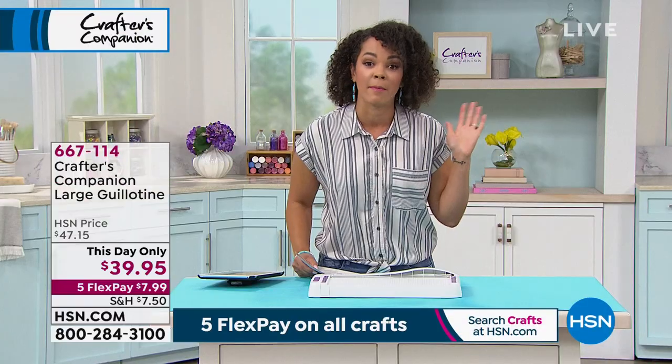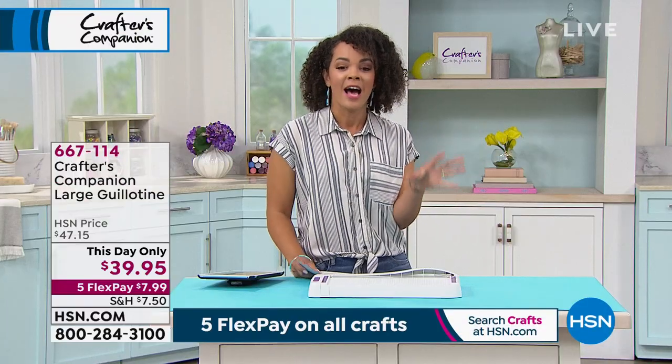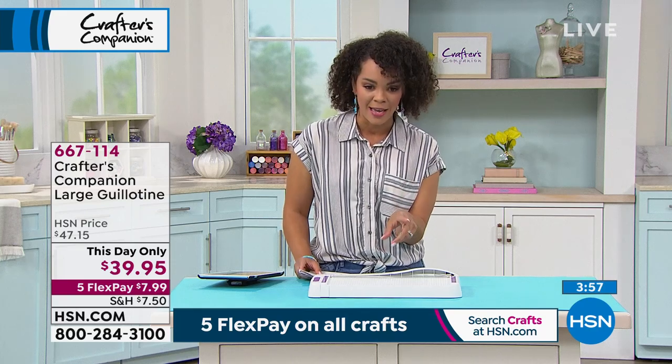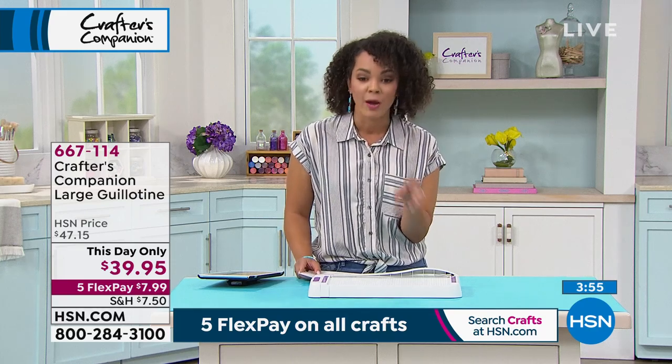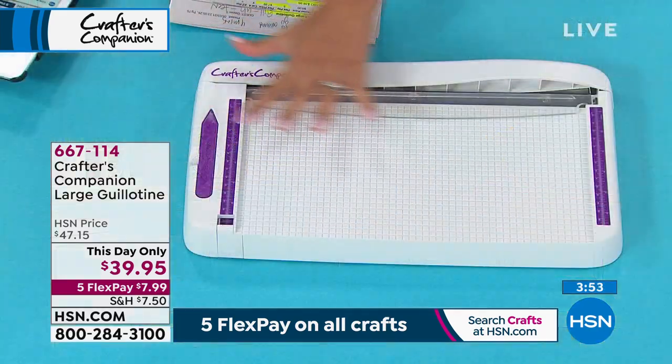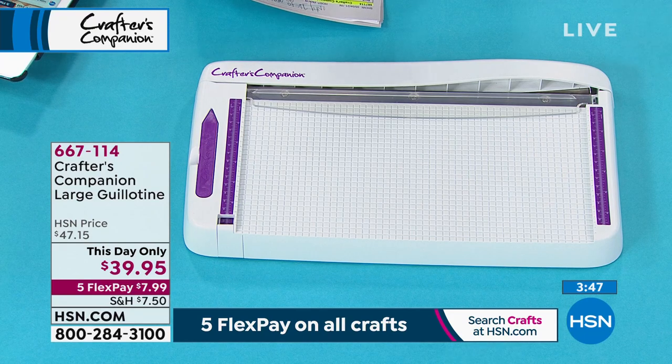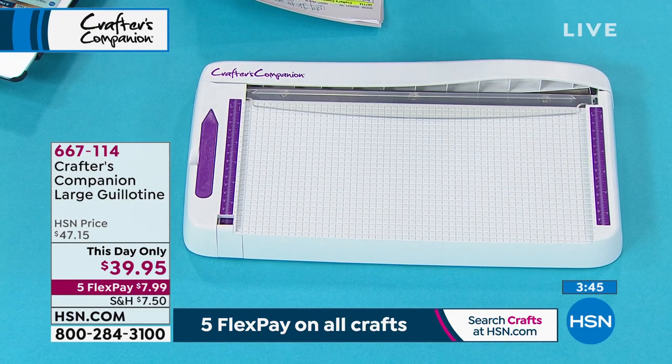We have a very quick, if you blink you may miss it, this-day-only opportunity on the Crafter's Companion Large Guillotine. This is a customer pick — I invite you to read the reviews when you're shopping. It's a large one, perfect cut every time when you use it, and there's also a finger protection safety guard, which is really great. I only have about 1,000 to go around.